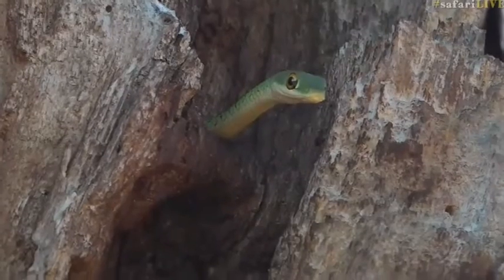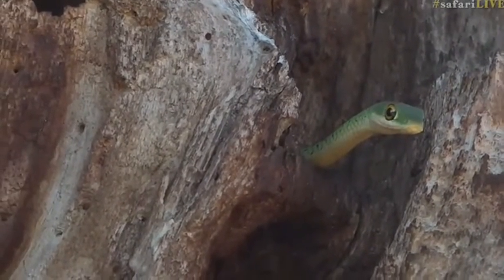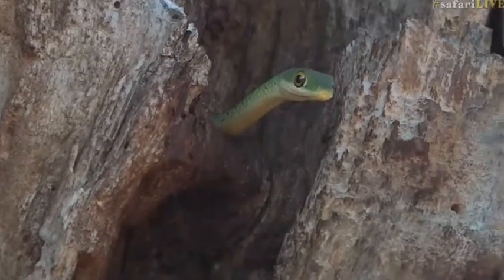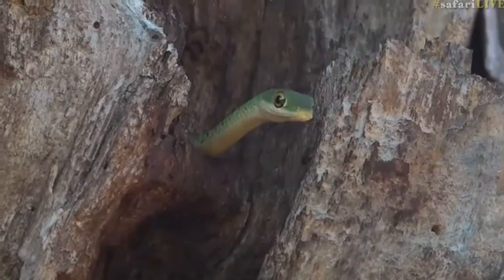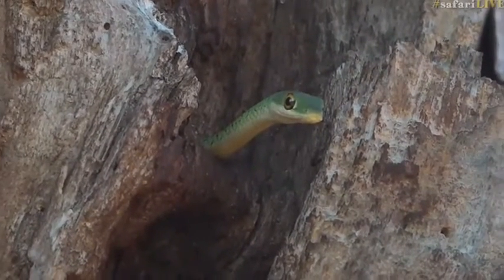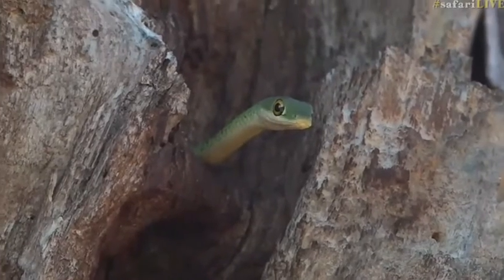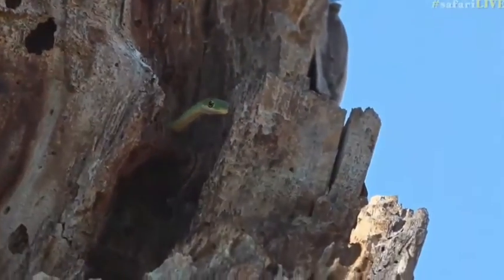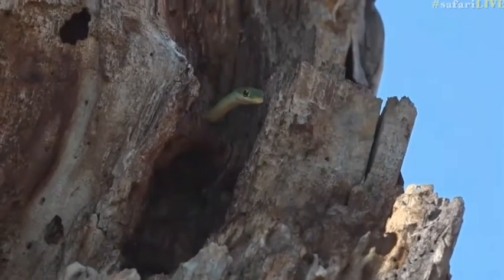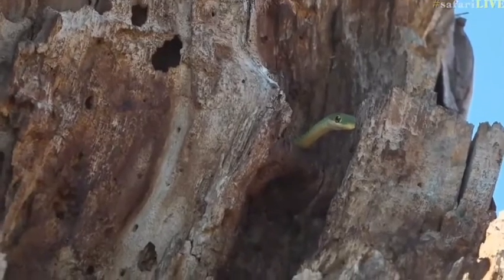We're so worried it's going to disappear, but luckily we've managed to put it on screen. It is a spotted bush snake, which is very cool, living in the broken trunk of a marula tree. Thank you elephants for breaking that, otherwise we would not have the snake to see. It is watching us watching it, and I can't believe we actually managed to get this. Well done to Herbie for seeing this.